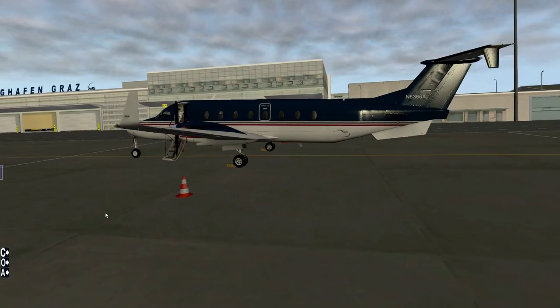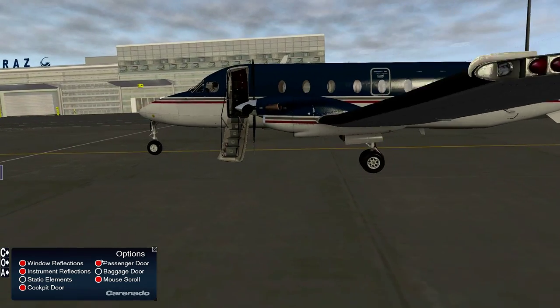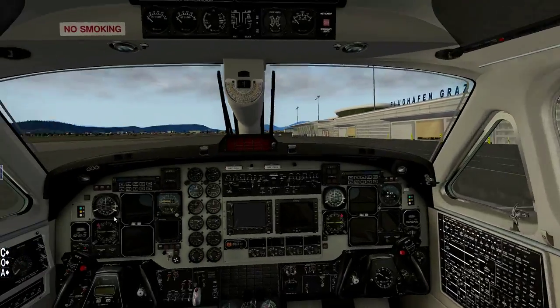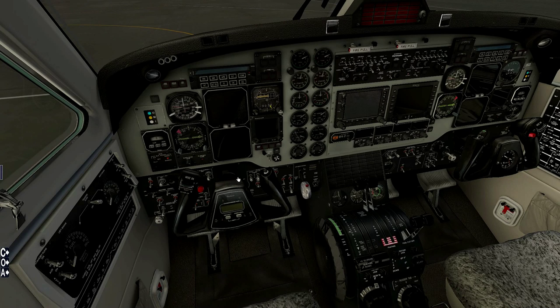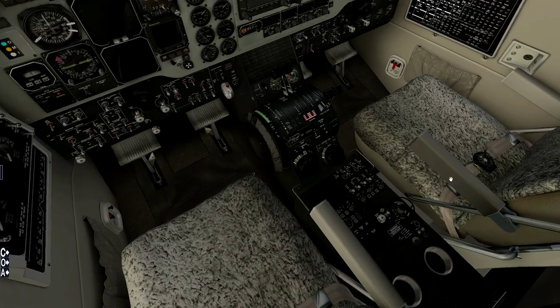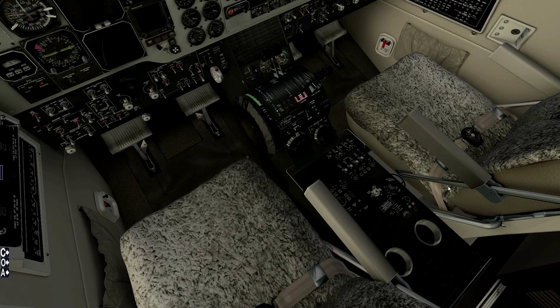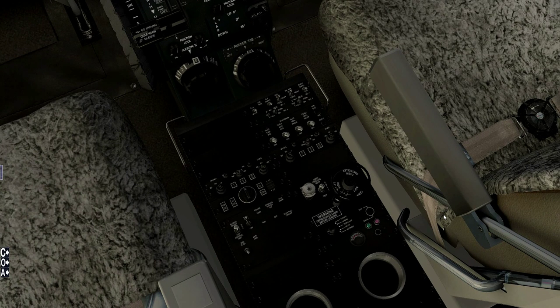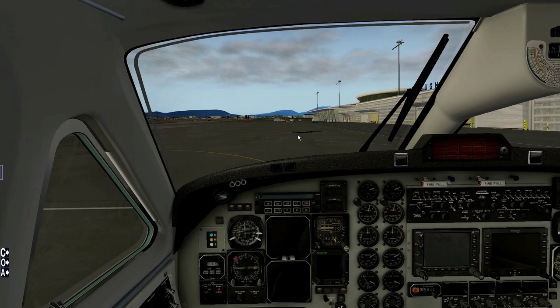Let's hop inside the airplane. We'll remove the wheel chocks and ground equipment, and pretend the passengers are already on board. First, I'm applying the parking brake and bringing up my checklist on a separate screen. I'm not going to be doing all procedures according to the official manuals, because not all of them are completely modeled inside the Carenado model — it's still a pretty good model, but not completely 100% accurate. Parking brake is set.